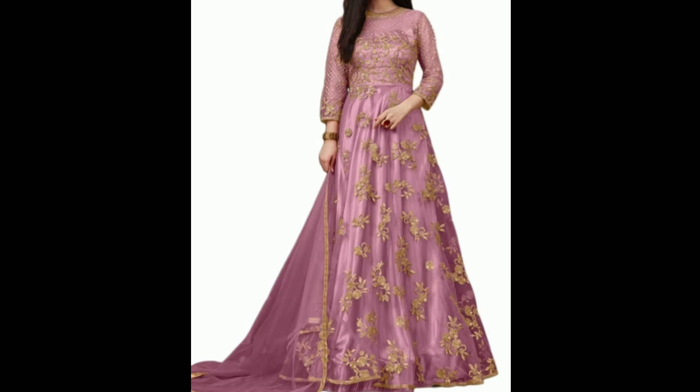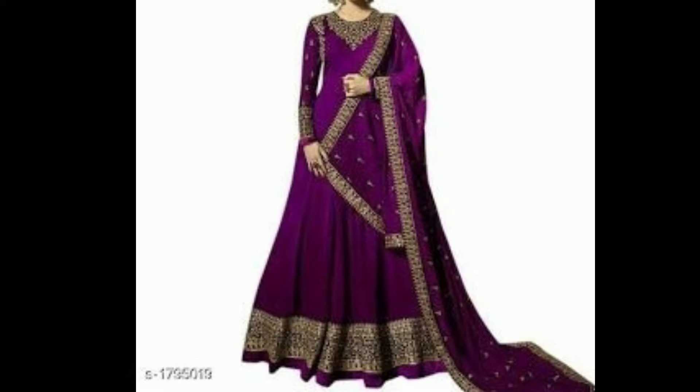If you want to buy any of them, you can find the links in the description box. Here you can see an Anarkali suit in purple color — it has a very good look.